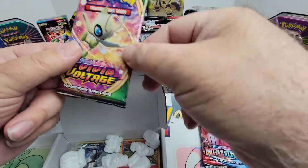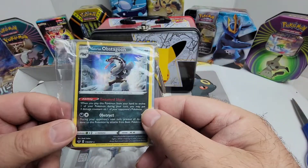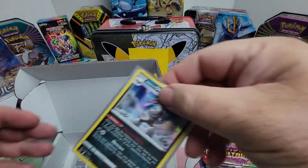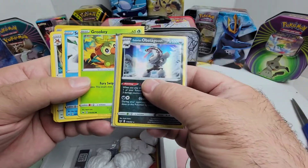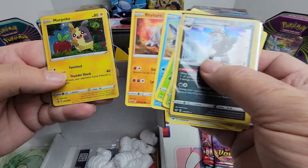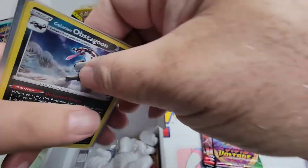So we're starting out with Darkness Ablaze and Battle Styles booster packs. We've got a Vivid Voltage booster pack. Nice. Looks like a pack of holos and maybe reverse holos. Obstagoon, Groudon. We got some basics in here — Grookey, Snom, Noctowl. And we end on more Peko. Reverse holo or holo — that one's cool. Not bad.